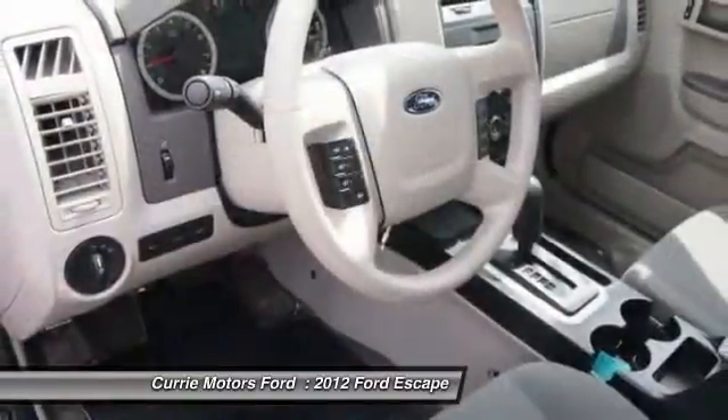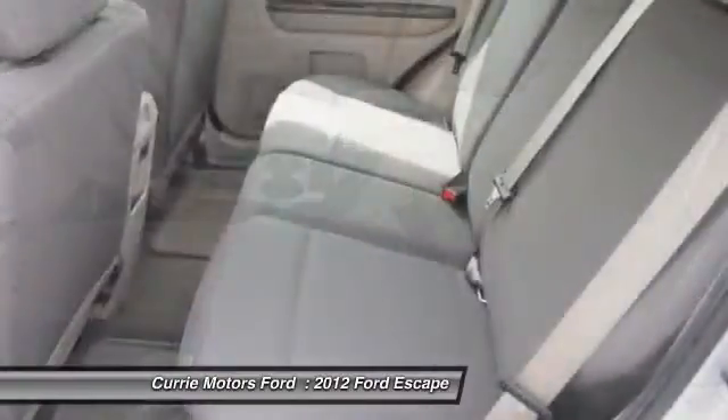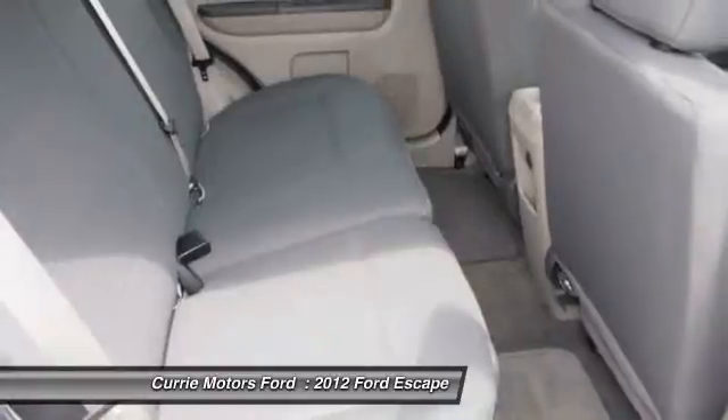Power windows, tachometer, cargo area light, retained accessory power. Searching for a dependable vehicle that looks great too? You've found it, so stop in today.